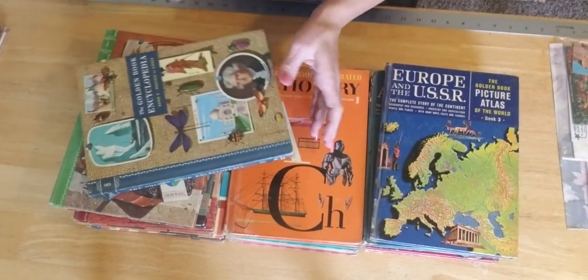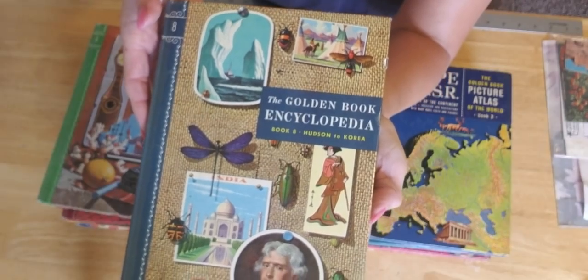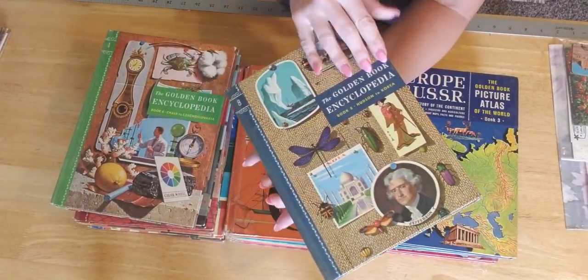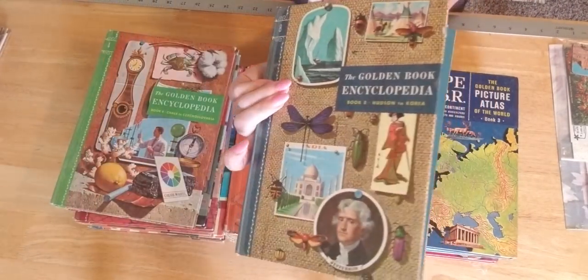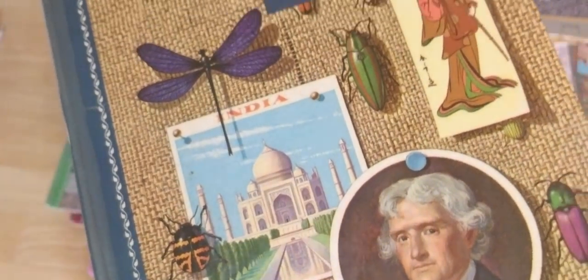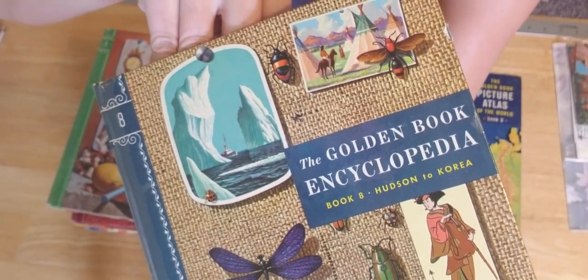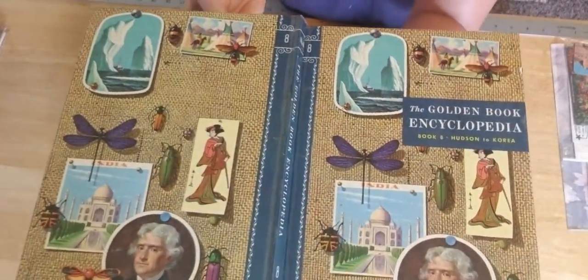Let me quickly show you one of them. This one here is the Encyclopedia book eight. Everyone has a certain theme and style. Let me show you the inside in case you want to use the book. It's a great hardback book, beautiful and colorful on the front. It looks like it's on a wicker fabric but it's slightly glossy. And the back is equally gorgeous.